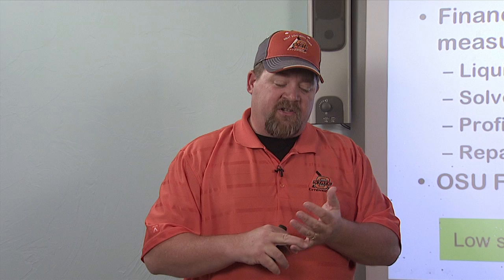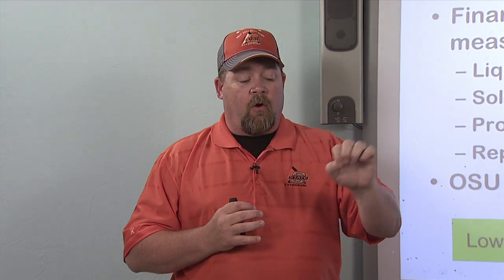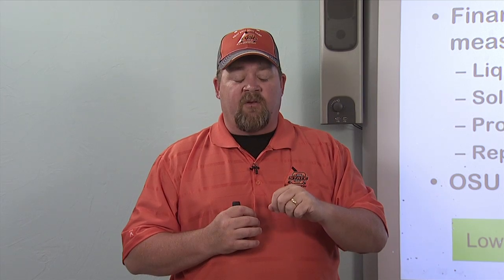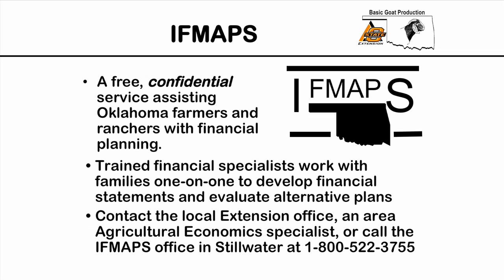An income statement simply tells us if the operation is profitable or not. We use the balance sheet, cash flow, and income statement together to measure the financial stress or financial well-being of our operation. There are three main things I like to look at: liquidity, solvency, and profitability — and a fourth is repayment capacity. Each of these are ratios or numbers derived from our financial statements that give us an indication of whether the operation is in low stress, cautionary times, or high stress.